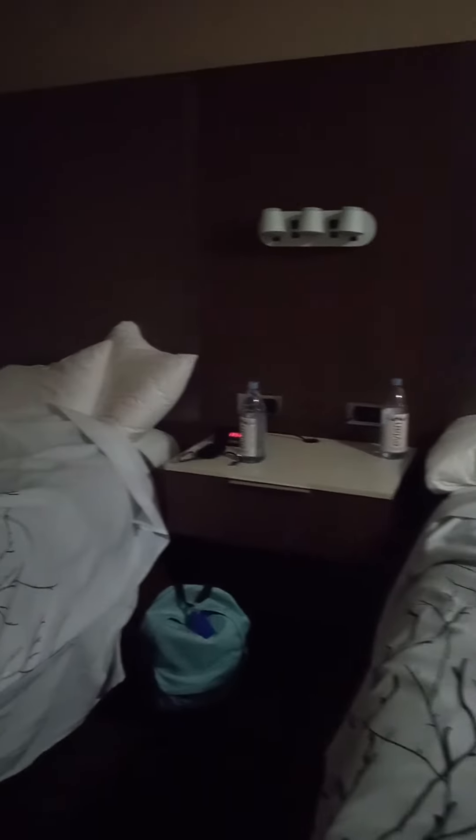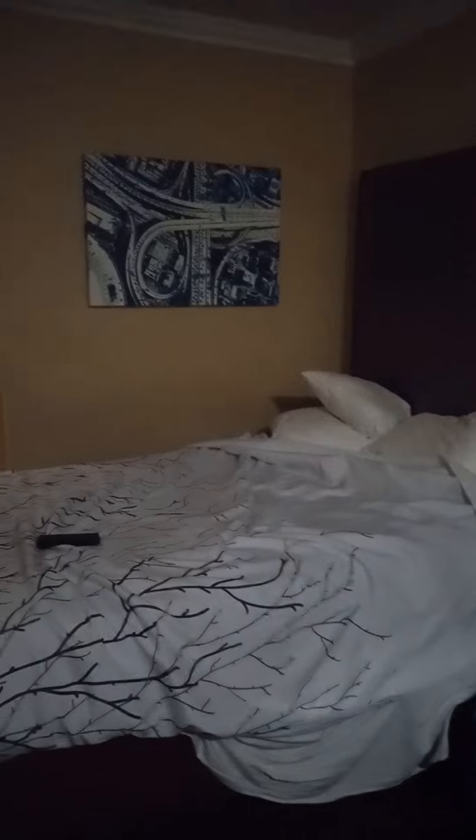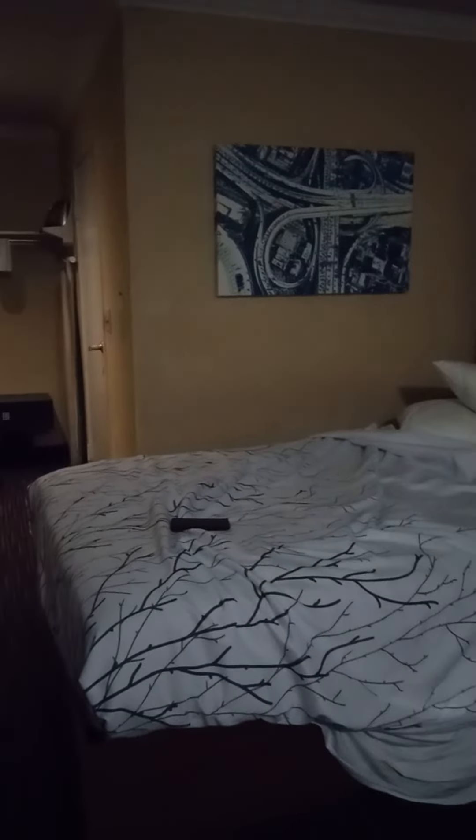That is our room tour! In case you guys are wondering what motel we chose — we like Best Western, so that's where we are staying. Anyways guys, I hope you enjoyed this video, and until the next video I will see you guys later.